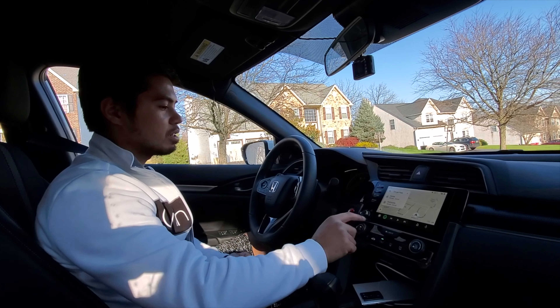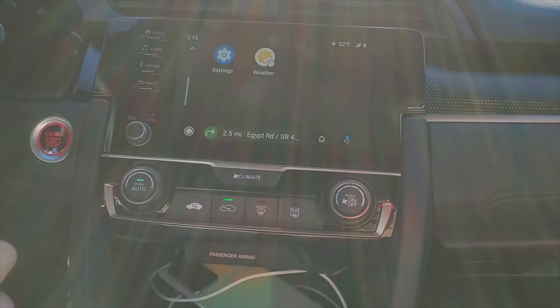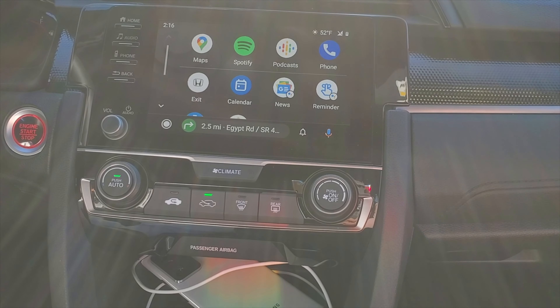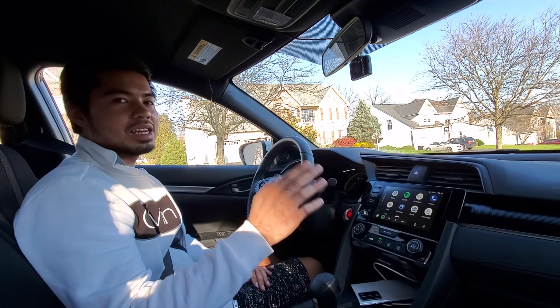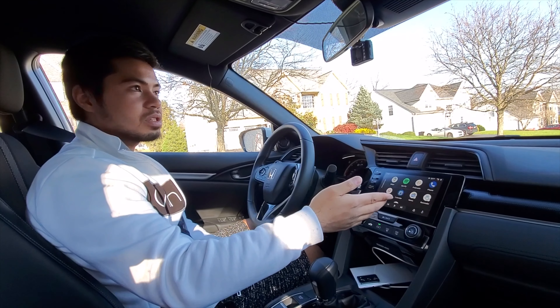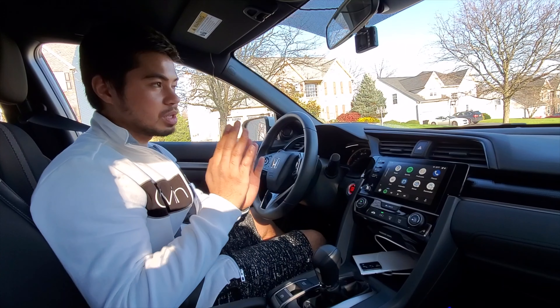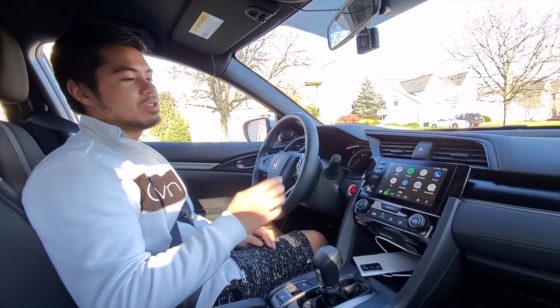All you've got to do is hit Android Auto and then automatically it's going to pull you into the map. There are other apps here — if you press the circle button, you have your Spotify, podcast, phone, and all your basic functions. Obviously there's no texting because who's going to text while driving? That's very dangerous and I don't recommend doing that. And it's Google Assistant, so you can ask Google what the weather is like or use the map to navigate to a certain destination.